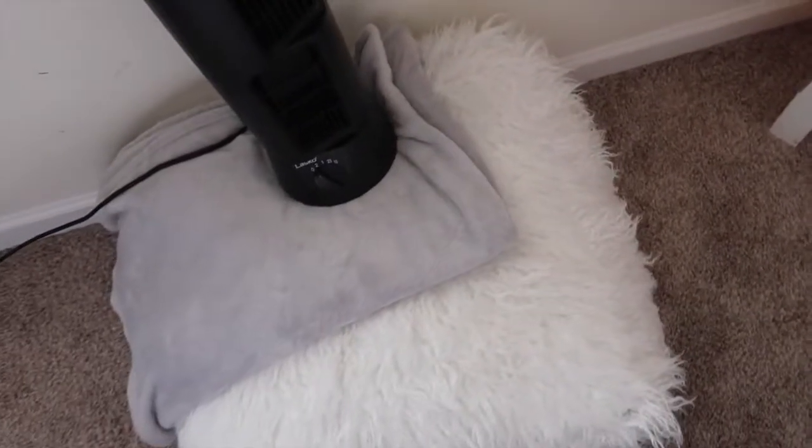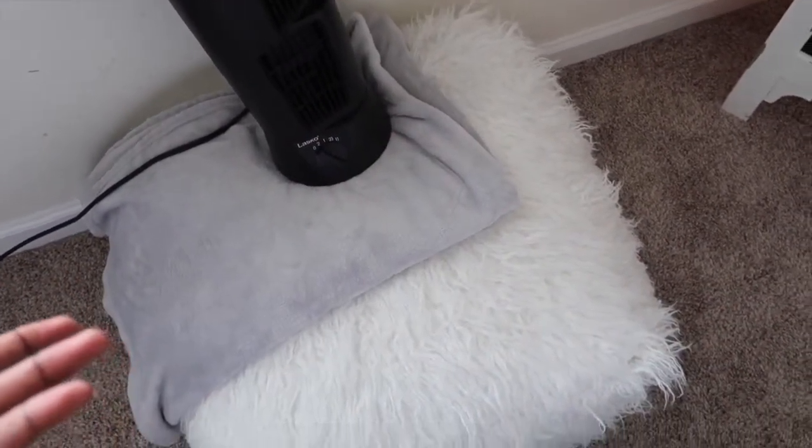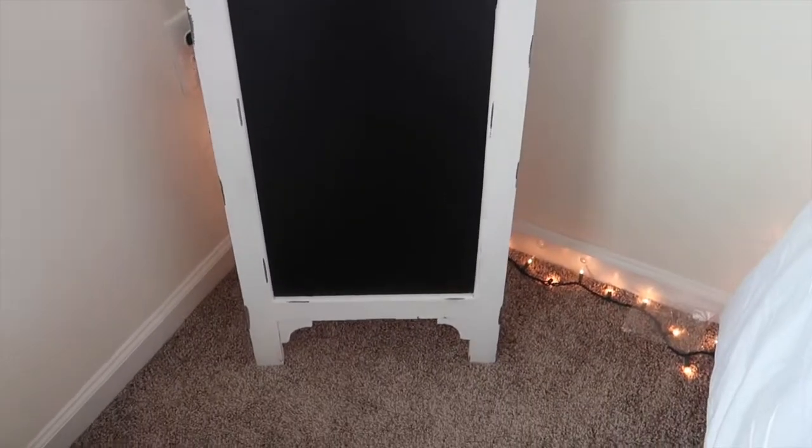Under my fan I have this gray blanket and this puffy beanbag. And right here I have this chalkboard — I don't write anything on it but it's just there. And then right here I have a mirror — it's just gold.